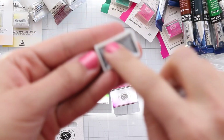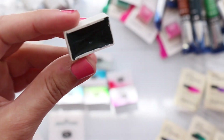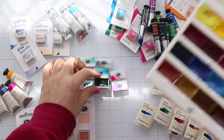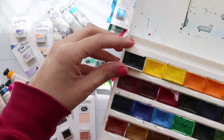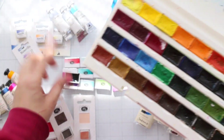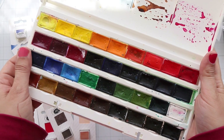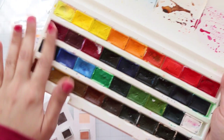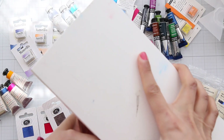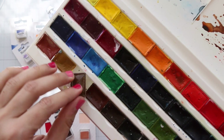They have a protective sheet inside, which reminded me of my White Knights watercolors. This is the first watercolor set I ever bought — back in 2015 or 2016. It's a Russian brand and it's just beautiful. I love it so much.